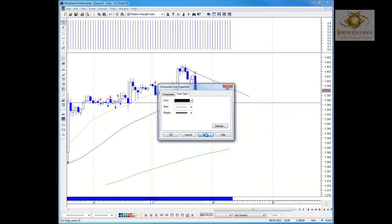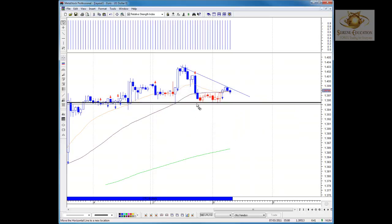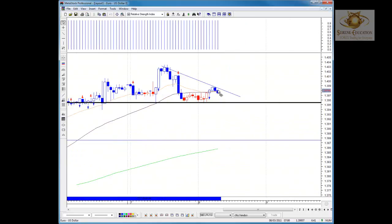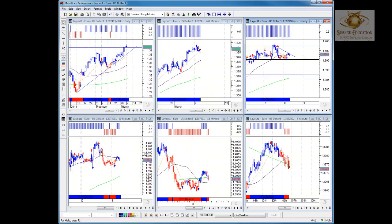A break below that is definite confirmation we'll see further lows and we should look for entry levels to the downside. Initial target if it breaks below 1.3955 would be down around 1.3875. Heading into the European session, for this to remain bullish we need to close above 1.3988 and then look at the possibility of retesting the 1.4003 highs from yesterday. Otherwise a close below 1.3955 could see downside movement today.